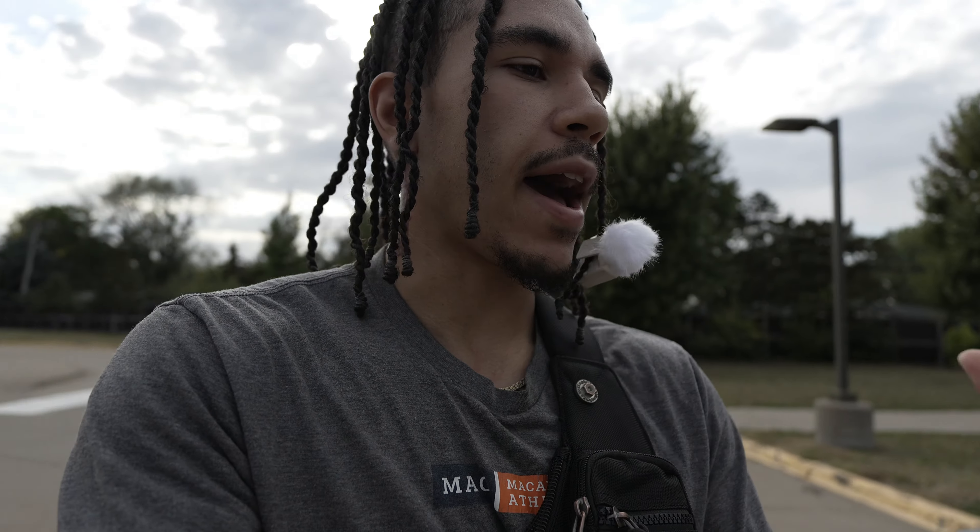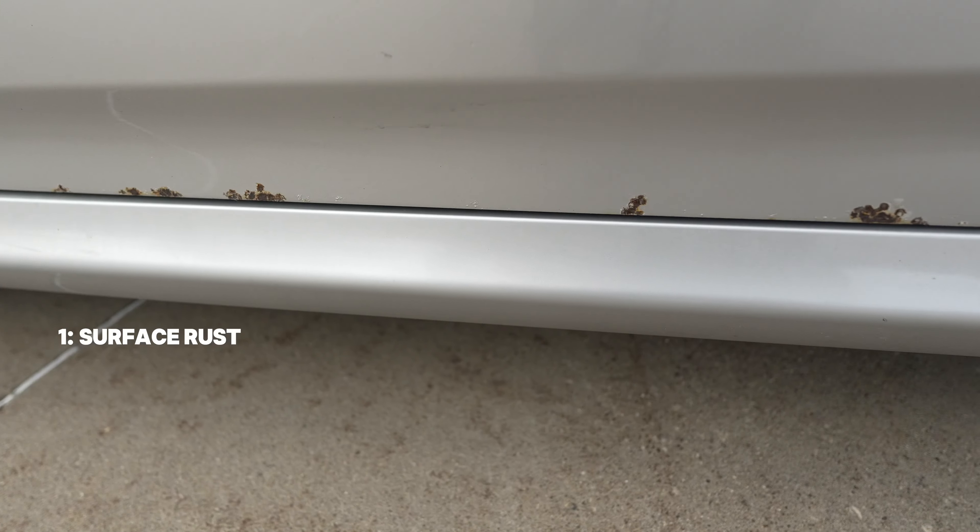Today I'm just gonna talk about some common problems that I have with my Infiniti. I'm at a hundred and seventy-five thousand miles right now, so I just wanted to go over a couple things that have been going wrong. We're gonna start with the minor stuff and work up to the worst thing I'm dealing with — which still isn't even that bad. We'll start off with the surface rust.